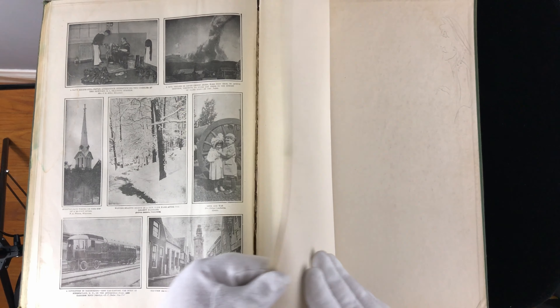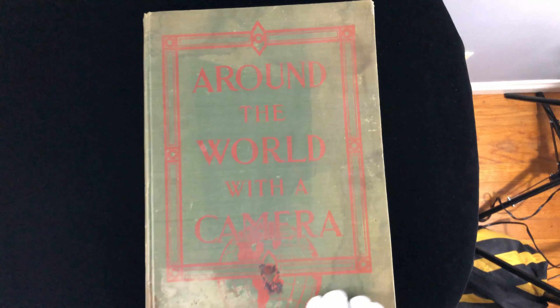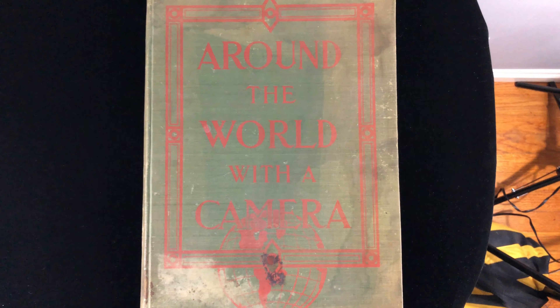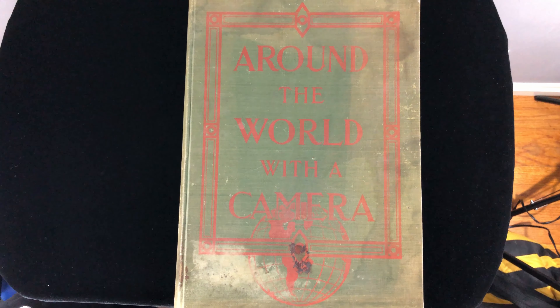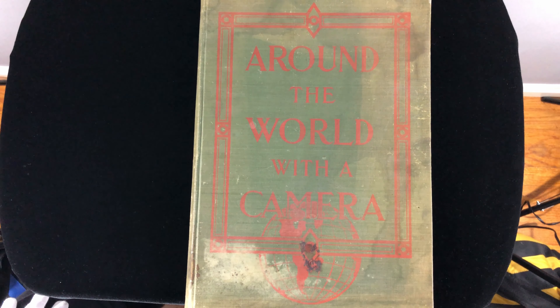Life was different 100 years ago, and it sure was a lot of fun to go through this book. I certainly hope that you will have as much fun looking at the pages as we did today in this review of Around the World with a Camera. Thank you so much for taking the time to consider this eBay auction. We really appreciate your support of Dreams to Reality Foundation.